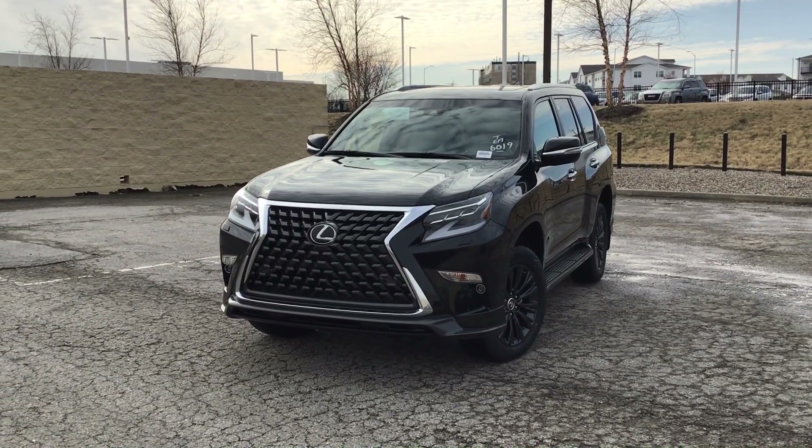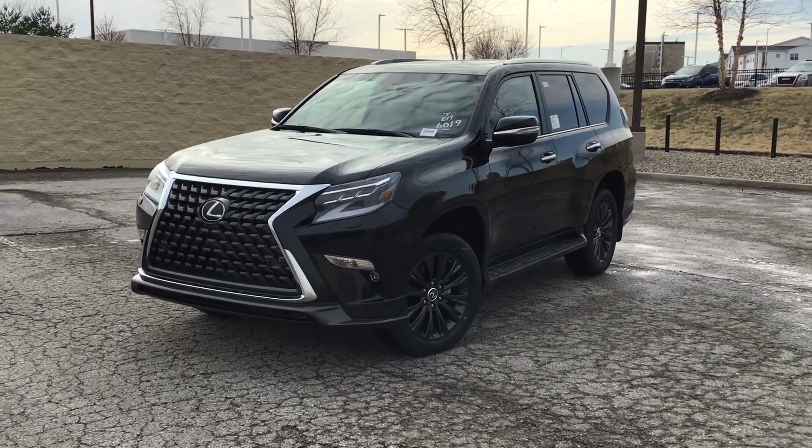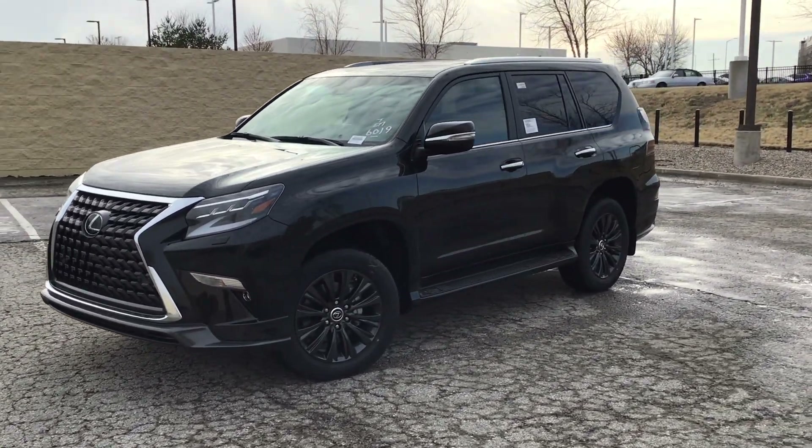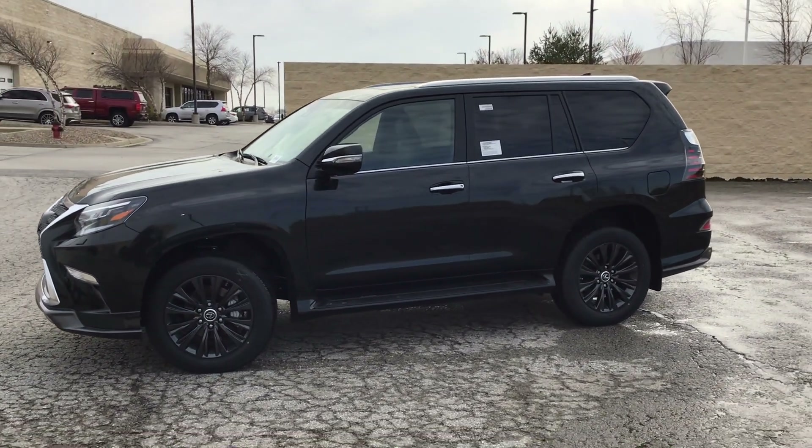Mike, this is James at Hendrick Collection in Kansas City. This is the 2023 GX 460 Premium Plus, optioned with captain's chairs. Beautiful vehicle — here's the caviar with metallic flake.